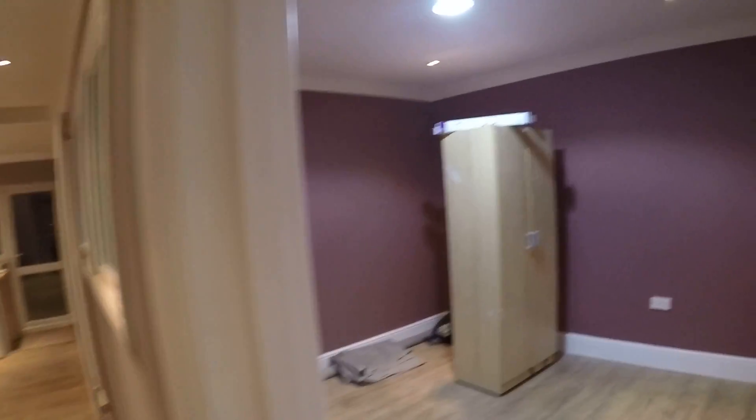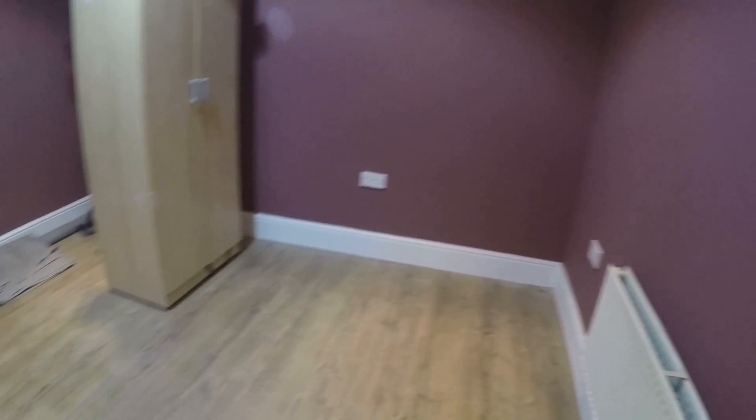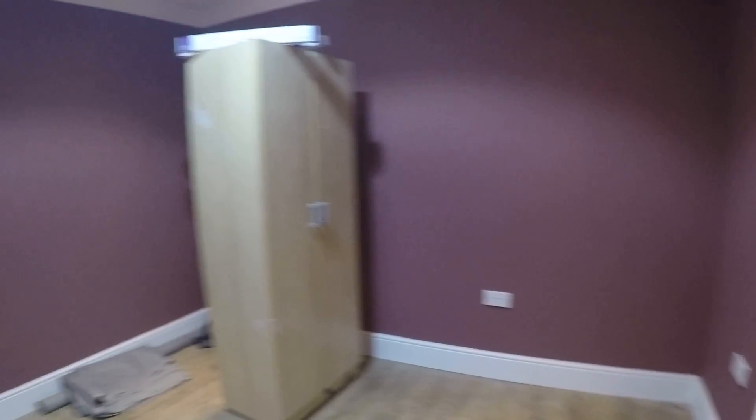In here we have bedroom number two. No windows in here except for the one that goes to the corridor. We have a heater in here and a stand-alone wardrobe.